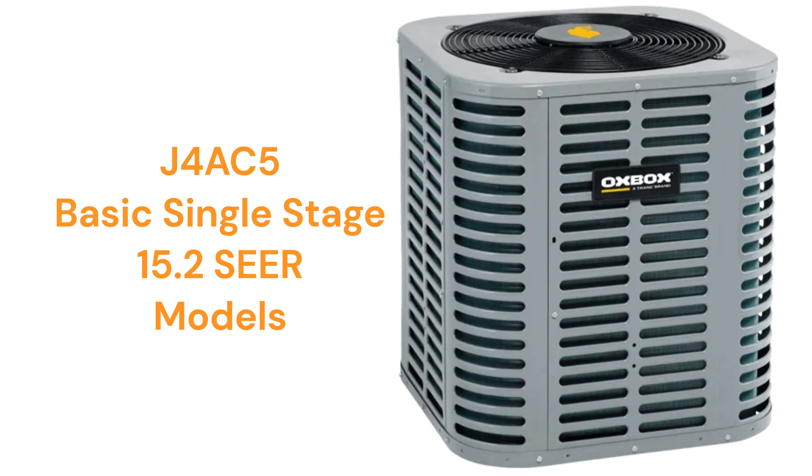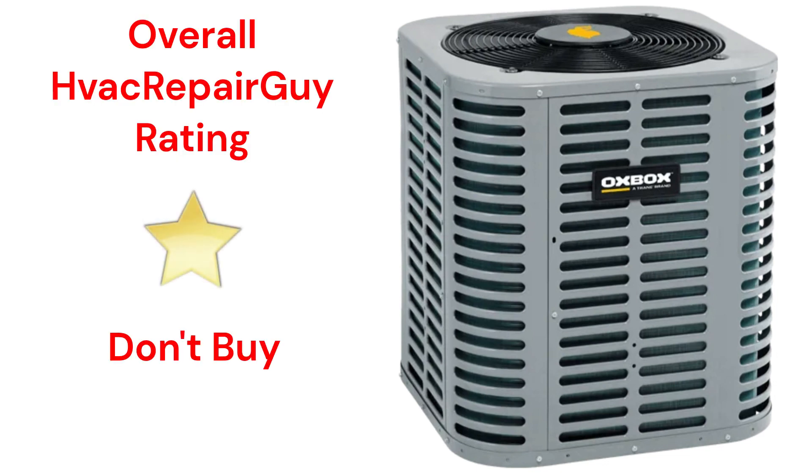The brand does not offer models that qualify for the HVAC Repair Guy Premium and Ultimate Categories. This brand receives an overall 1-star don't-buy rating from HVAC Repair Guy.